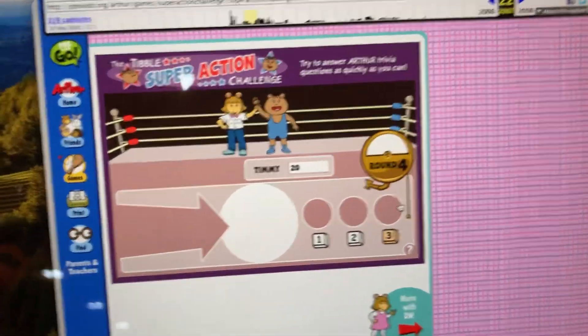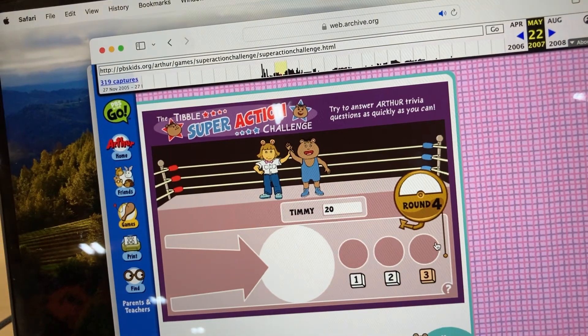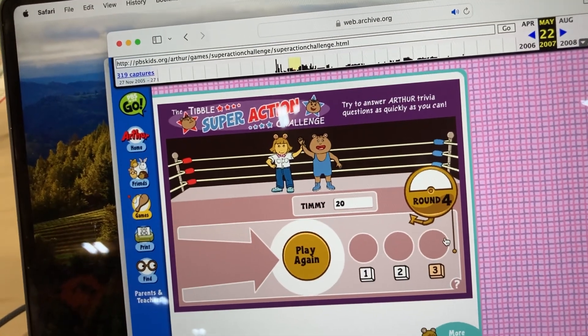That's the end of the game. No! To play again, click the button.